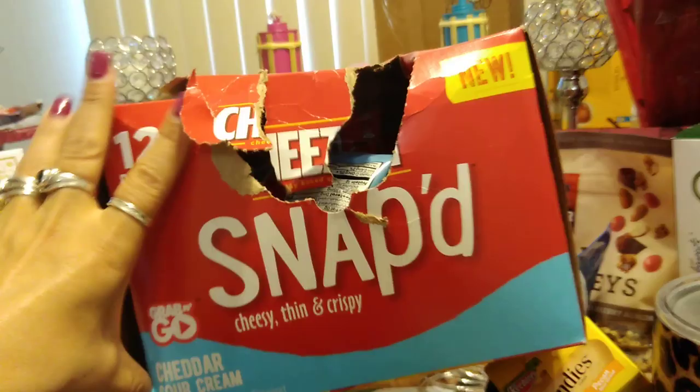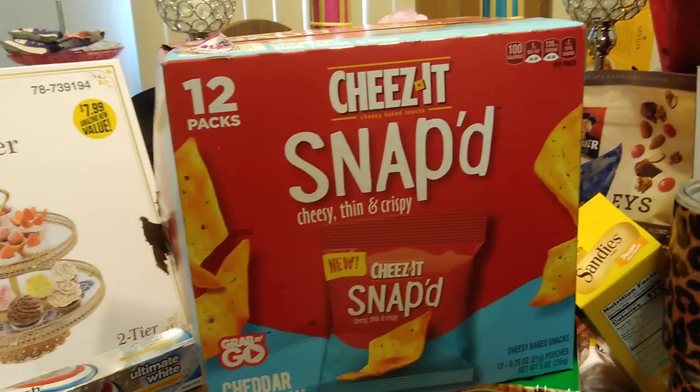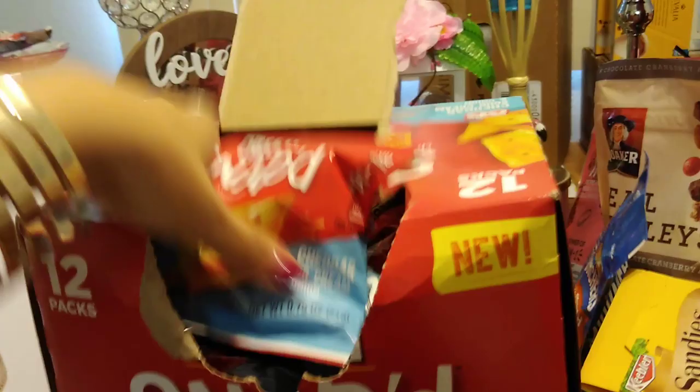I did have this in my cart at regular price, and then I rolled my cart by the clearance section. I said, what's wrong with this box other than it is completely jacked up? Twelve — a dozen — come in here, and there are a dozen. I did count them. I wanted to make sure I wasn't getting shorted. Because it was opened and completely damaged, they put it in the clearance bin for 50 cents.